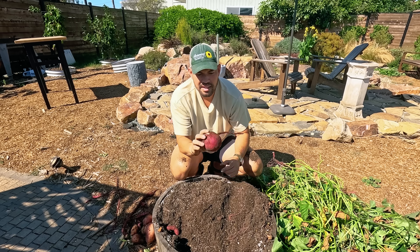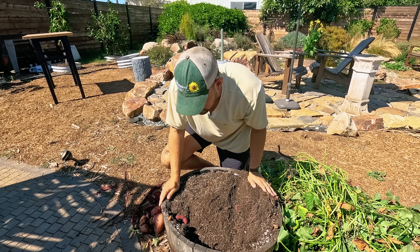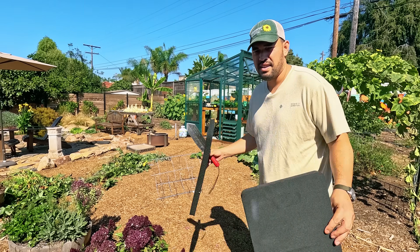Is this a beet? Weirdest sweet potato yield I've ever had in my life. Oh wait, hold on — got to go get something special.